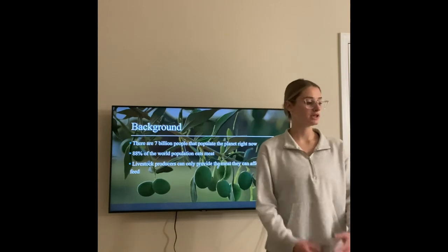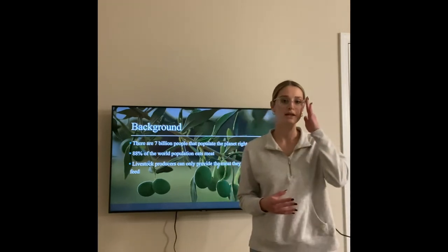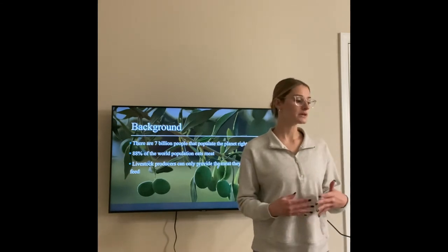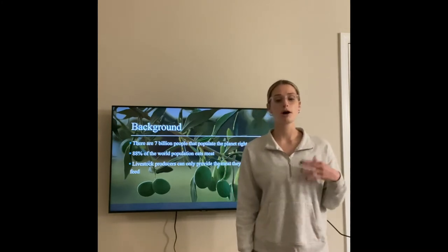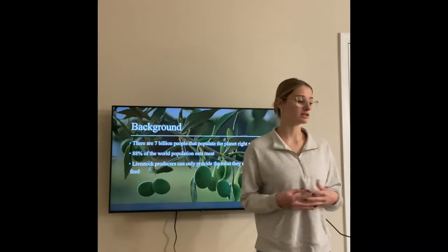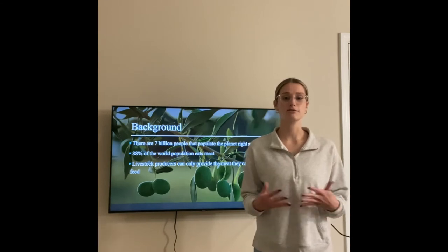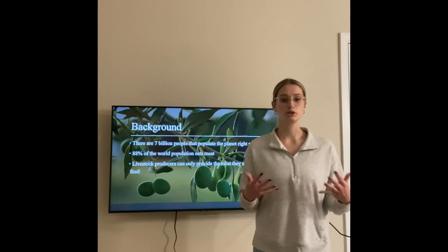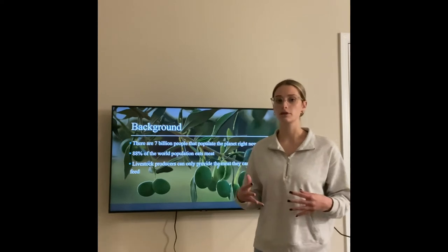A little background knowledge: we know that there are about 7 billion people that currently populate our planet. That number is expected to reach 9 billion by the year 2050. We also estimate that about 88% of the world's population eats meat, so as our population increases, so will the demand for meat. This can become a problem for our livestock producers as they can only provide the livestock that they can afford to feed.